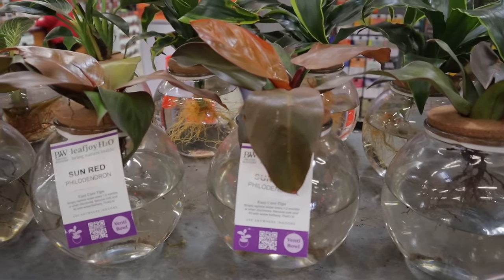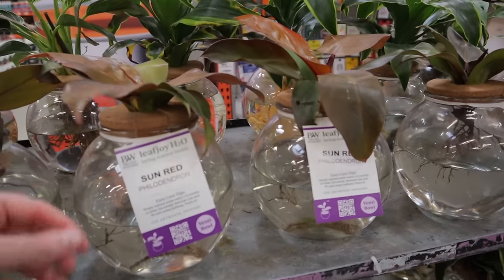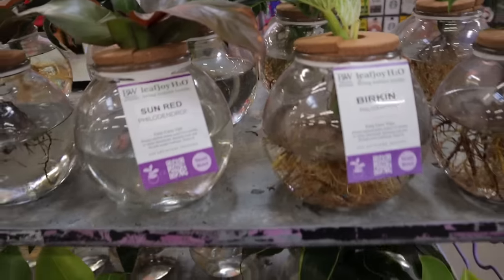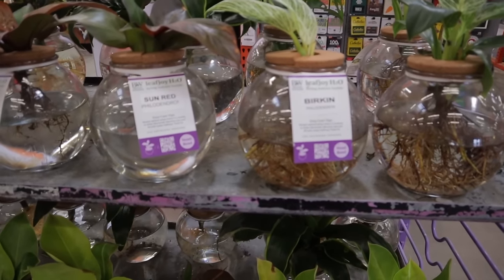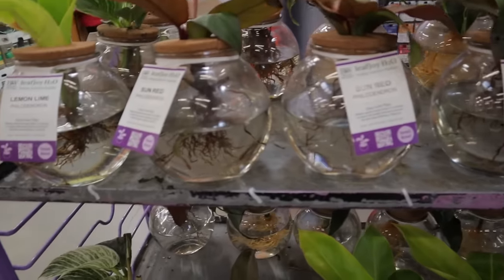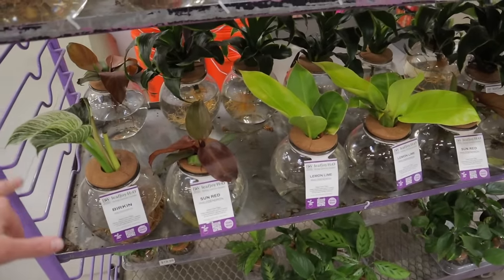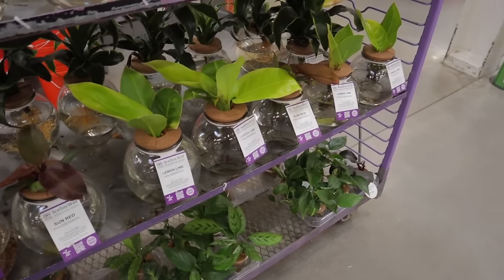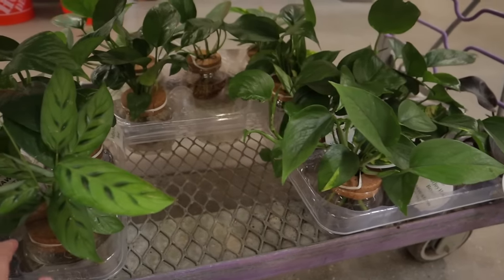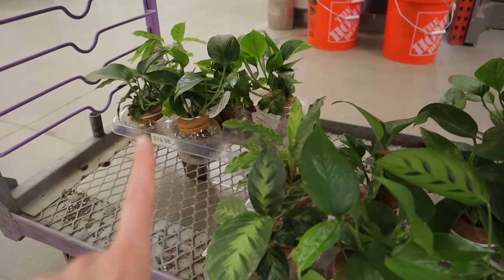Inside they have more of these huge water-growing plants at $29, including sun red philodendron, Birkin, and a beautiful Adansonii. I actually love this idea — I have one in a smaller bowl: it's a Syngonium confetti and it's doing really well. I like that you can see how the roots are doing and you don't have to worry about soil. They also have lemon lime, Dracaena, Calathea, golden pothos, and Hawaiian pothos.